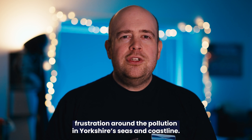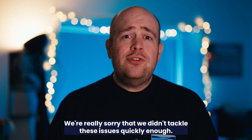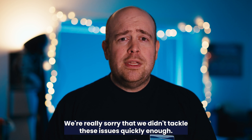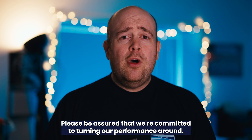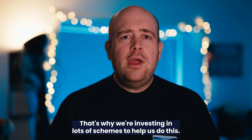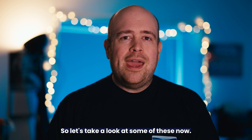We completely understand the frustration around the pollution in Yorkshire Seas and Coastline, and we're really sorry that we didn't tackle these issues quickly enough. Please be assured that we're committed to turning our performance around. That's why we're investing in lots of schemes to help us do this. So let's take a look at some of these now.